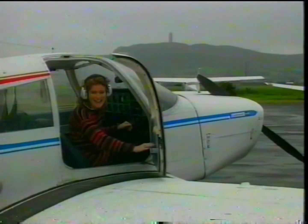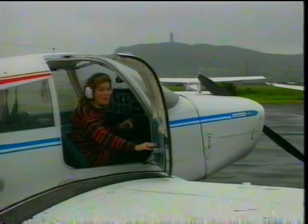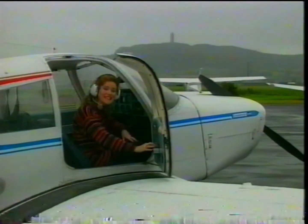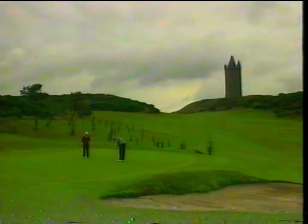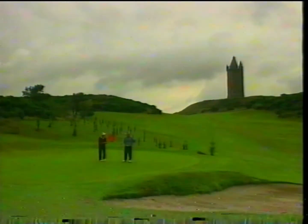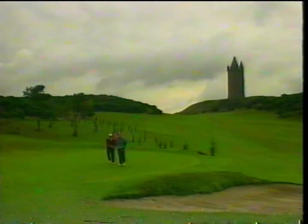If you're well-heeled you can even fly in to start your holiday as Newtownards has its very own airfield, but for the rest of us the Ulster Flying Club is on hand as they offer pleasure flights and flying lessons. Like so many areas in Ireland there's plenty of golf and this little course close by Scrabo Tower has been carved out of mountain goat country.